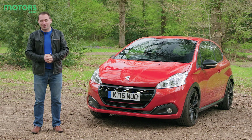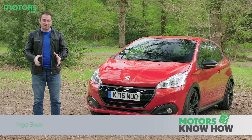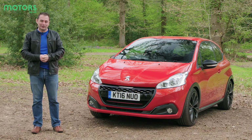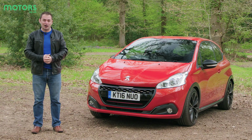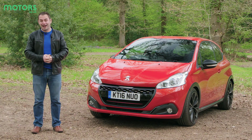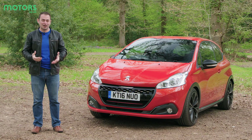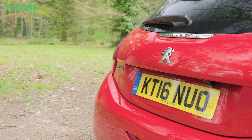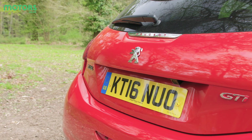Mention the words Peugeot and hot hatch and it's only a matter of time before the numbers 205 come up. Unfortunately for the French car maker, every baby hot hatch produced since the 80s has failed to live up to the iconic status of its forebear — yes, it really was that good.